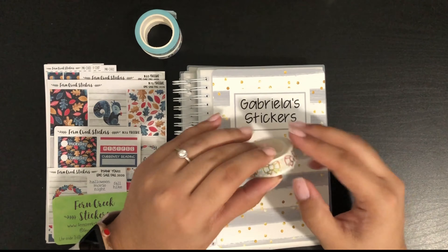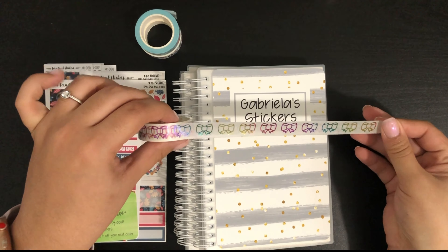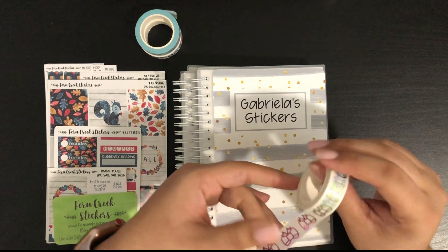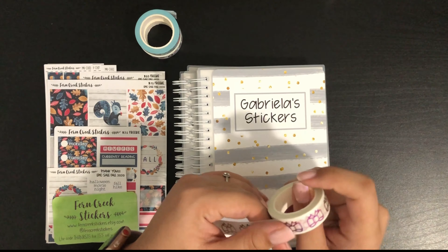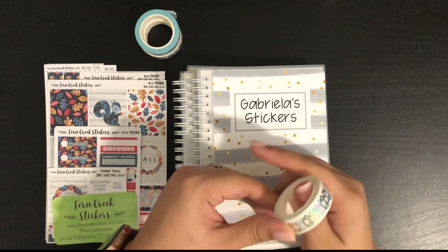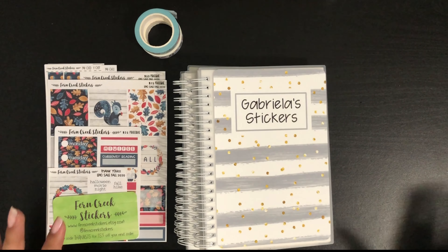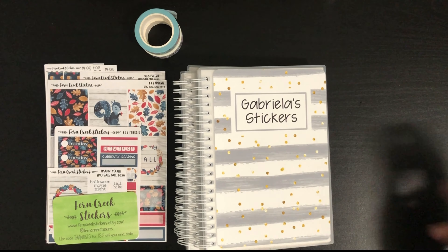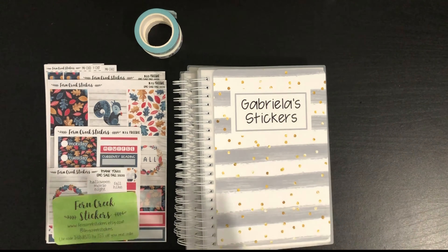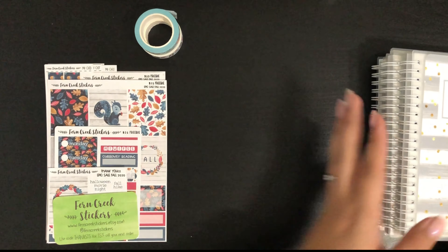She also included this washi, which is a beautiful rainbow bow washi. This was a freebie she included until she ran out of them. I'm very excited to use it — I know I'm going to get a lot of use out of this washi on my lesson planner. Alright, moving on to Fern Creek Stickers.